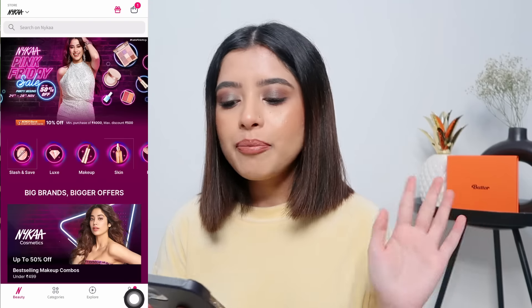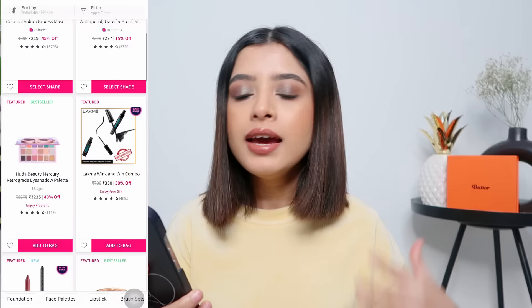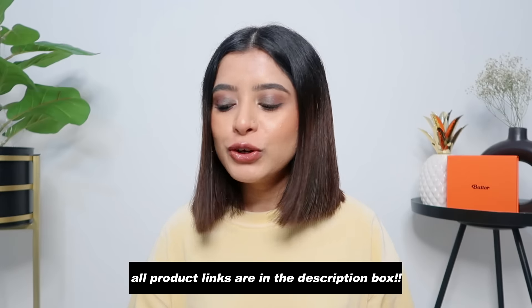If you go to Nykaa app, you will already see the Pink Friday option, and you can see that you will get up to 50% off. I have a lot of new products to show you guys.